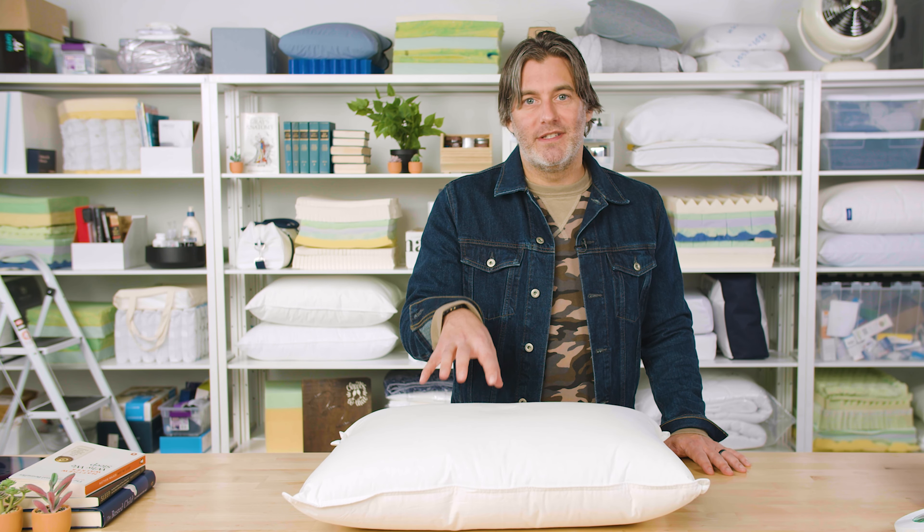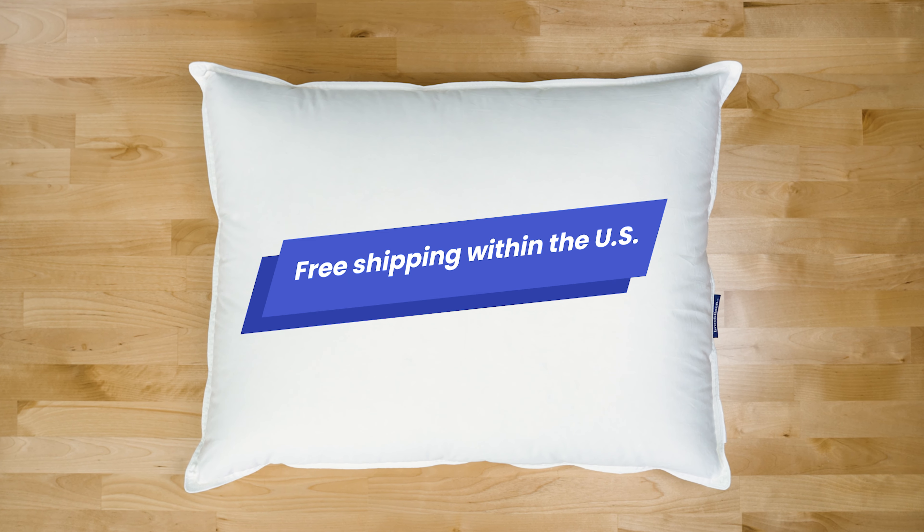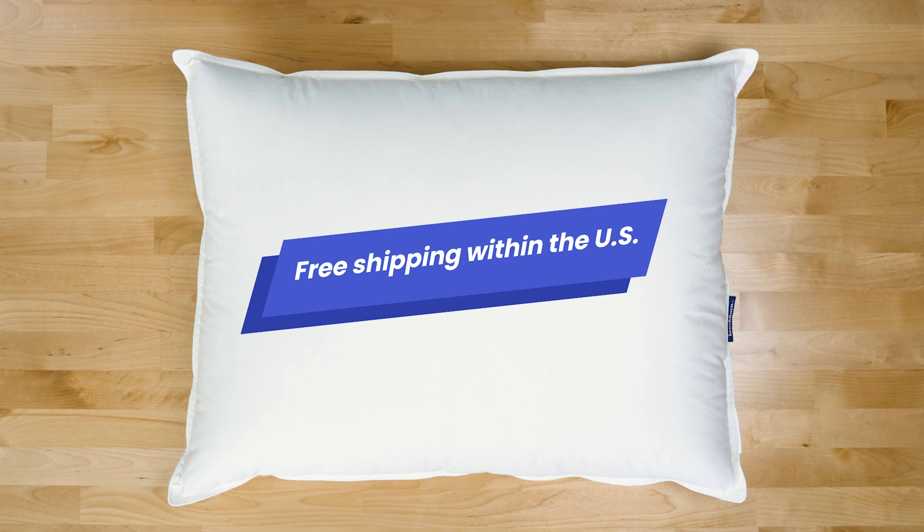This is a down pillow that's available in three different firmness preferences, and either a standard size — which we have here in our test lab today — or a larger king size. The exterior is made from a 100% cotton sateen shell. It's soft and it has quite a luxurious feel to it. It's really quite pleasant to run your hand across.